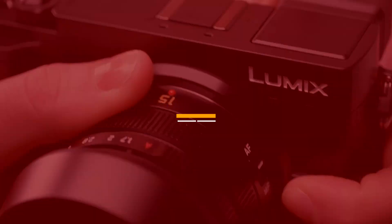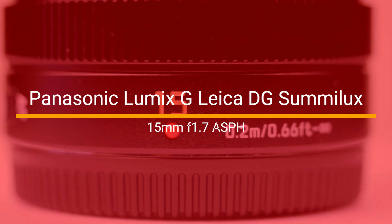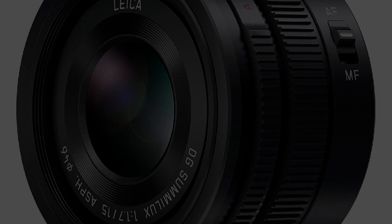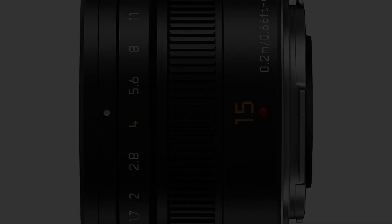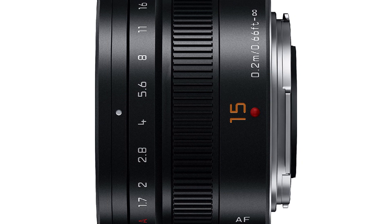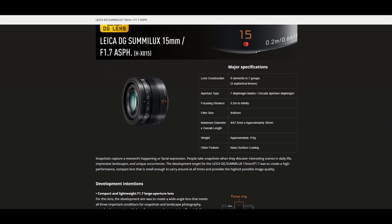Number three: the Panasonic Lumix G Leica DG Summilux 15mm F1.7 ASPH. This is a fantastic prime lens that is perfect for Micro Four Thirds cameras — small, lightweight, and with excellent optical performance, making it a great choice for street photography, landscapes, and more. It has a focal length of 15mm, equivalent to 30mm in full-frame terms, with a maximum aperture of F1.7, making it great for low-light photography and creating a shallow depth of field.